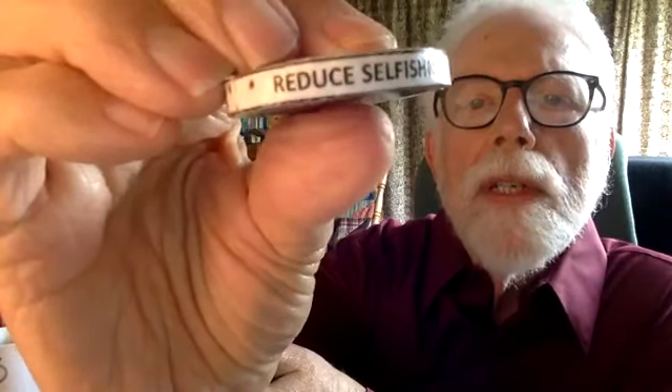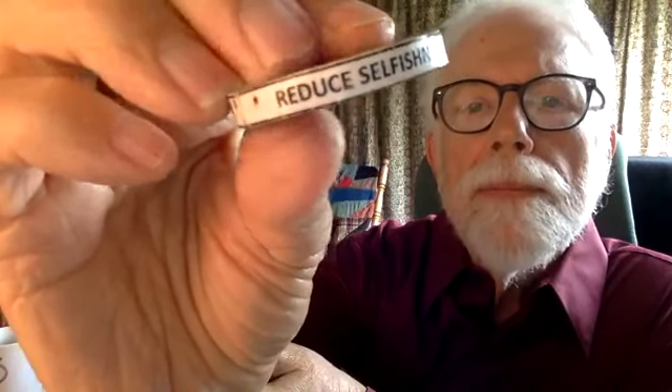Those are the divine names and various spirits of Saturn. On the other side is the Saturn seal. This is just a piece of wood disc that I got at the craft store. There's the seal of Saturn and all of the Shabbatai. Along the sides, I put Saturnian-like mottos: Reduce selfishness. Have few desires. Embrace simplicity.